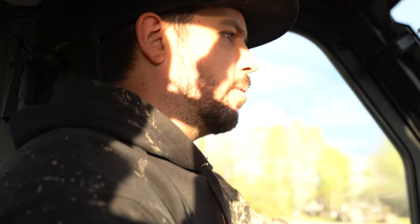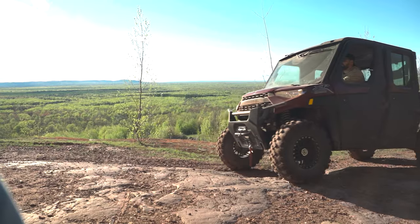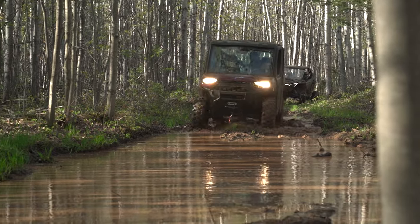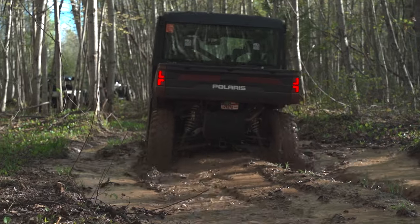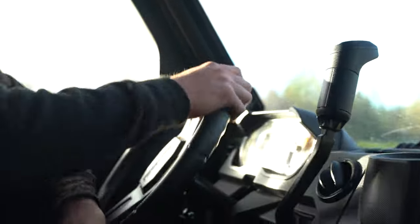Overall it drives pretty smooth. The only thing I'm not a huge fan of is the gas pedal — it's pretty sticky. The suspension, I don't expect this thing to long-travel and absorb like a sport machine, so you feel the bumps. But the cabin is nice, we've got AC, and there's a rear view mirror where I can see everything. Overall, for a work utility machine, this thing is pretty mint.